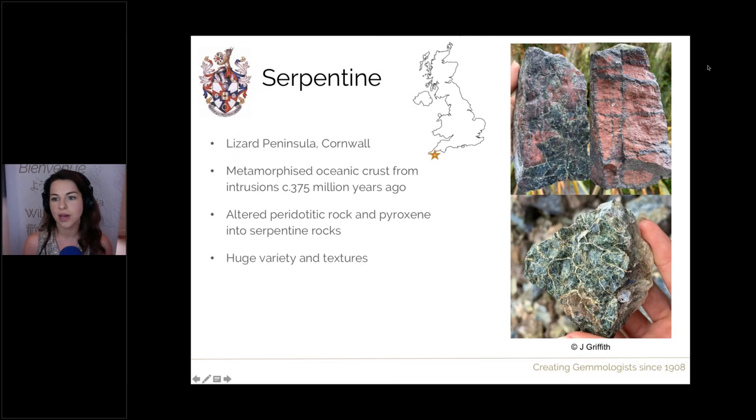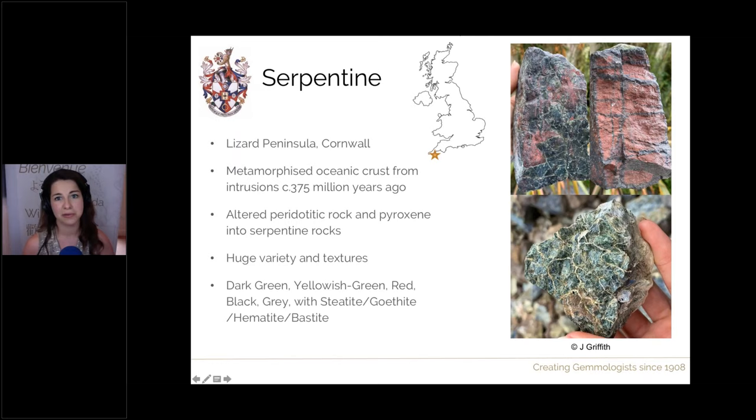The serpentine here has a huge variety of textures and colours — so often when cut it can be called serpentine marble, as at one point it was competing with some of the finest marbles in the world. It can be dark green, yellowish greens, black, red, and streaked with other materials such as haematite, goethite, or white steatite. These pictures show the same piece from two different angles, showing the lovely green areas as well as the black and red. Here is a more fibrous type of serpentine — chrysotile — which all makes up the various rocks at the Lizard Peninsula.